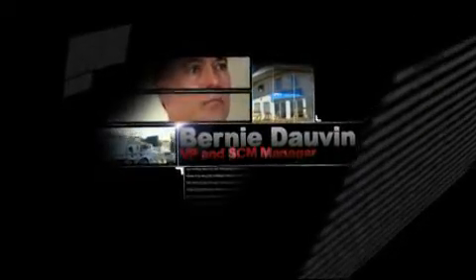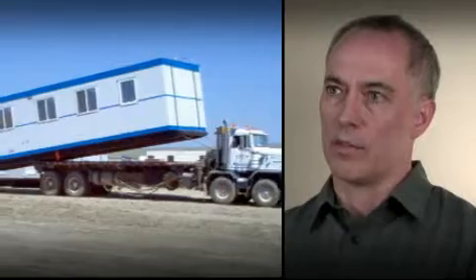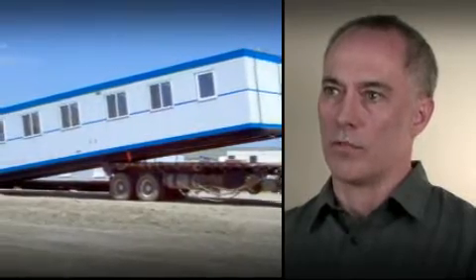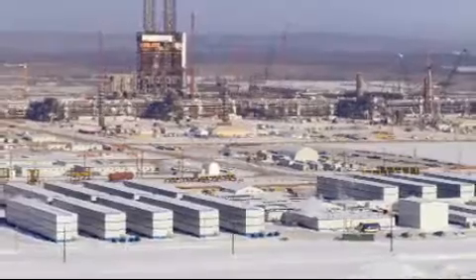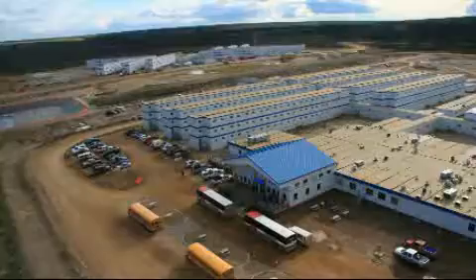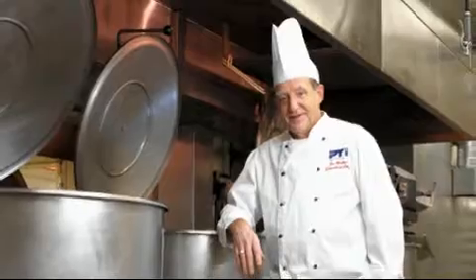They would ask us to come and set up a camp where they're going to be drilling for either natural gas or for oil, and then we would send in both our fleet of dorms, facilities, along with all the supplies for what we call an initial setup. Depending on a client's specific needs, PTI can deliver and set up a fully functioning camp with amenities and hot meals in less than 24 hours.